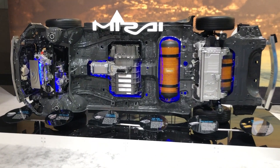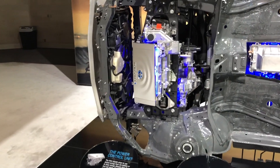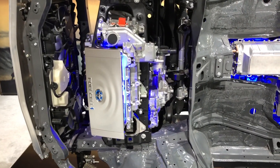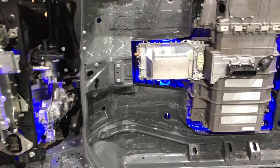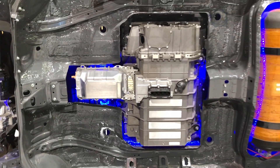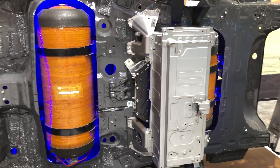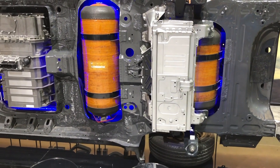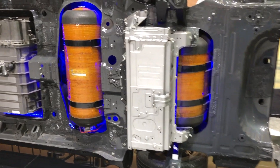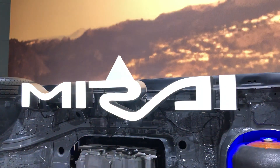The 2021 Toyota Mirai may look different, but this chassis display gives you an idea of the elements that go inside the vehicle. Underneath the hood is an electric motor and a power control unit. Next up is a boost converter and the fuel cell stack that generates electricity. Those yellow canisters — there are two — are the carbon fiber reinforced hydrogen tanks. And that metal box on the right is the regenerative braking battery.